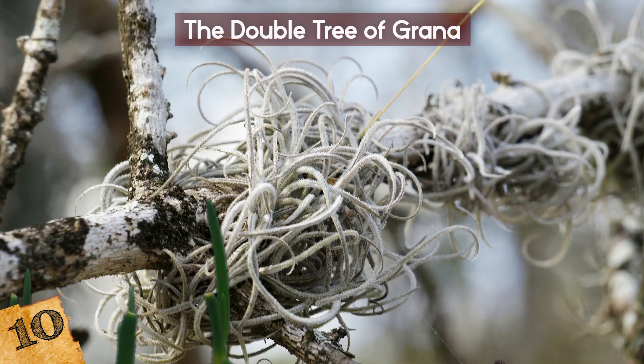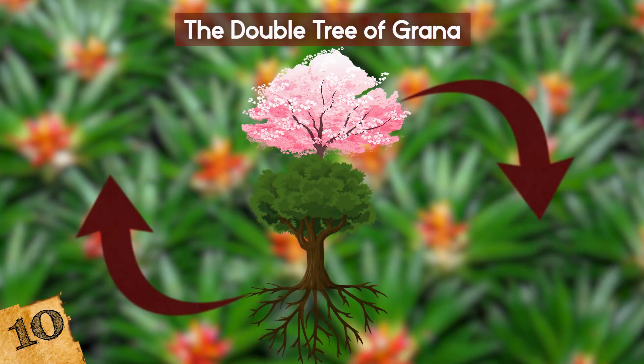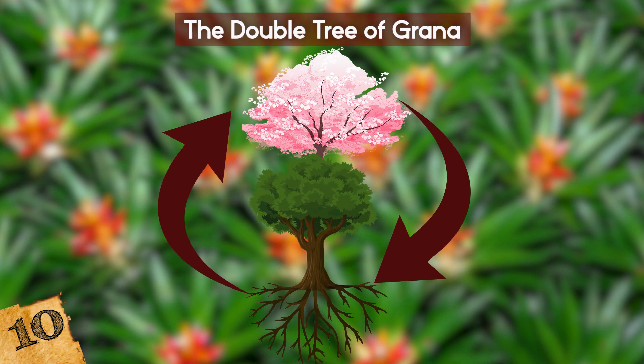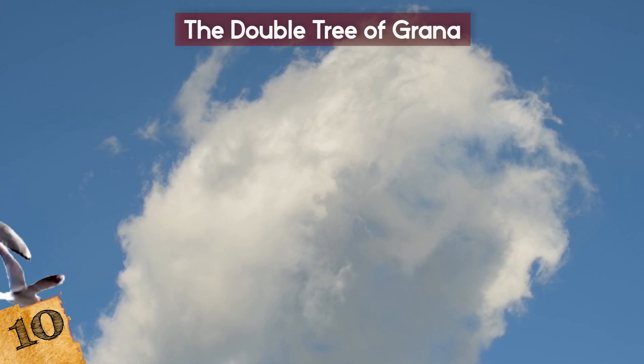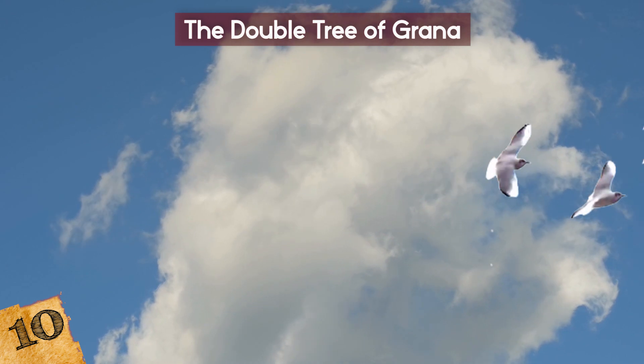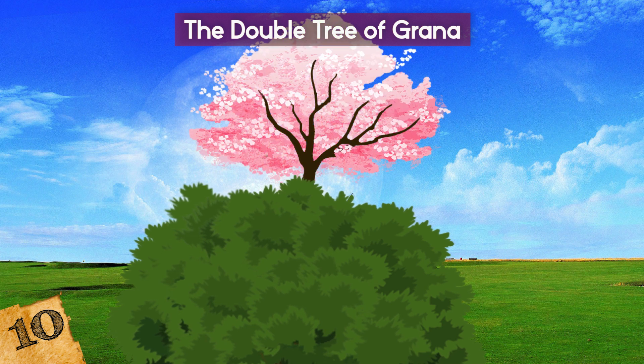Their growth is limited by the amount of space and nutrients available to both trees, but in this case the upper tree has managed to form a root connection with the ground that allows it to extract everything it needs. It's not entirely clear how this happened, but it's possible that a bird or another animal dropped a cherry pit on top of the mulberry tree, and it managed to grow roots through the hollow trunk of the host.